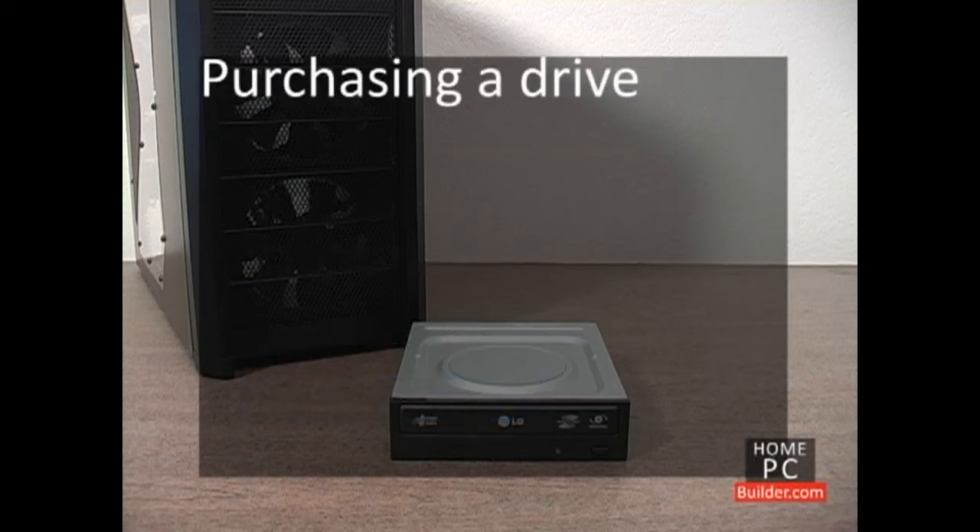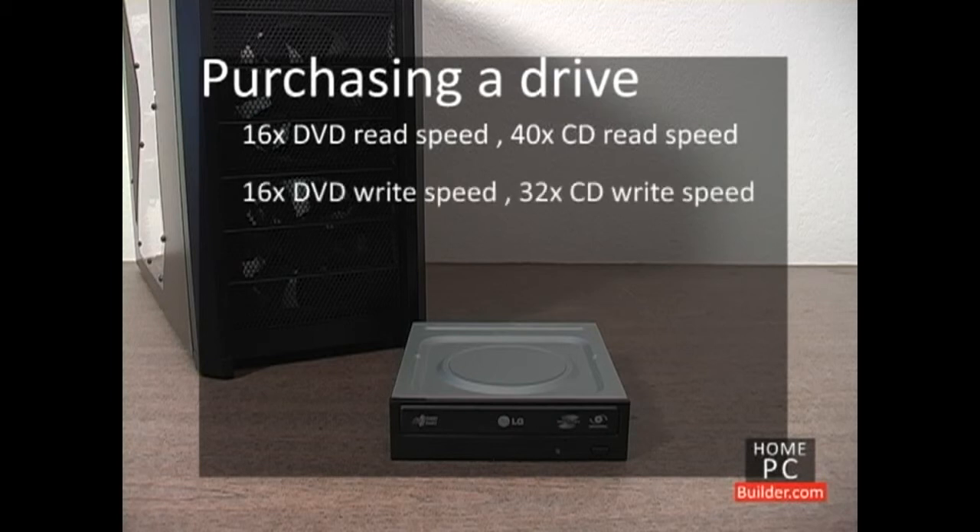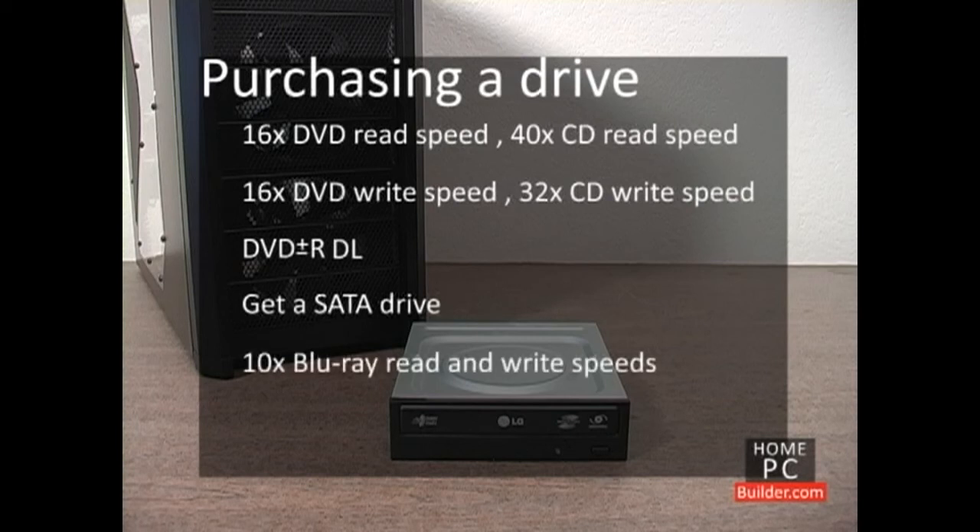When you purchase your recordable drive, look for a DVD read speed of at least 16x and a CD read speed of 40x and up. Write speeds of at least 16x for DVDs and at least 32x for CDs. A drive that supports both the DVD Plus R and DVD Minus R formats, known as DVD Plus Minus R, and also supports DVD R DL or Dual Layer. Prefer serial ATA support instead of the older IDE. If you're purchasing a Blu-ray burner, look for Blu-ray read and write speeds of at least 10x.